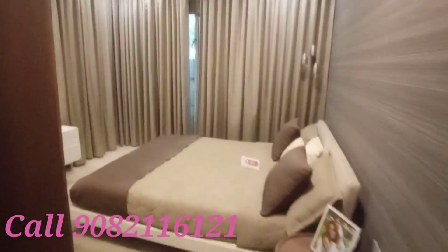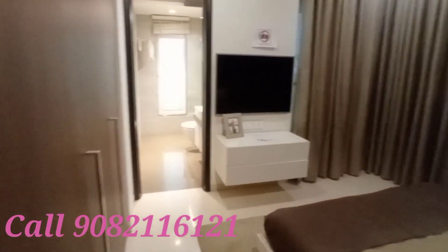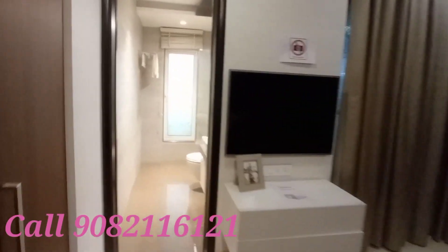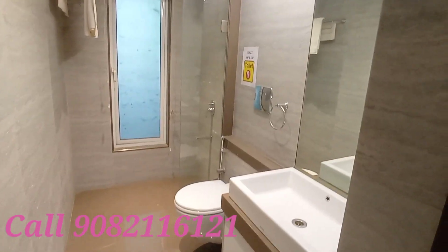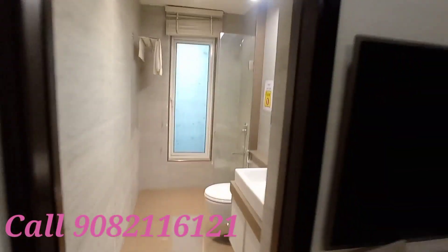This is the master bedroom with attached washroom — look around the bedroom area. The wardrobe is on the left side. This is the TV area, and it is spacious. The washroom duct area is also there.